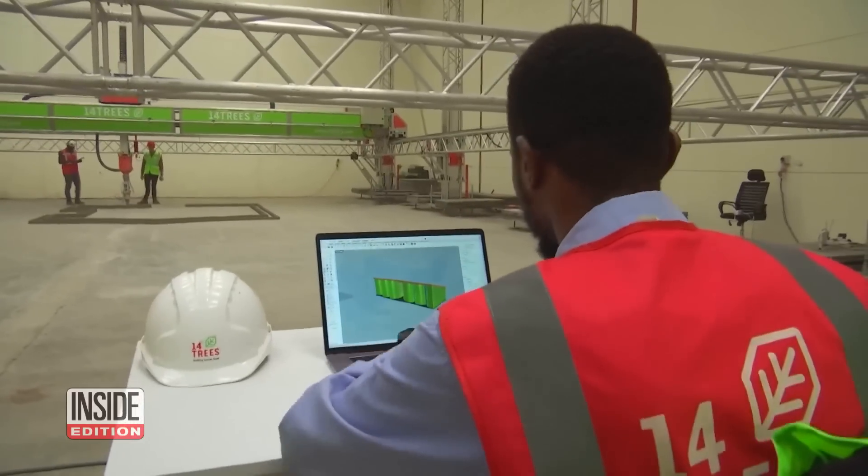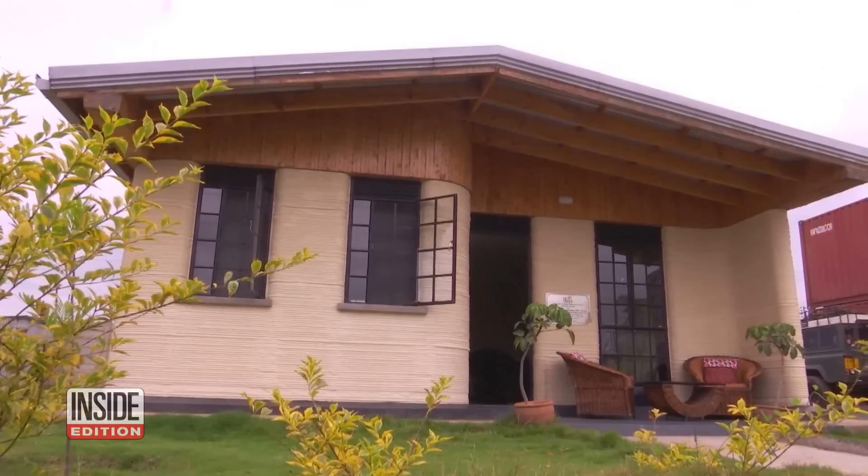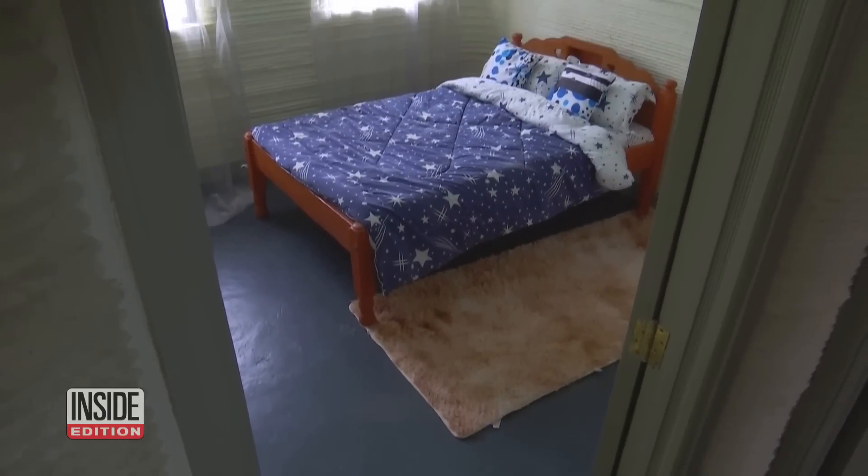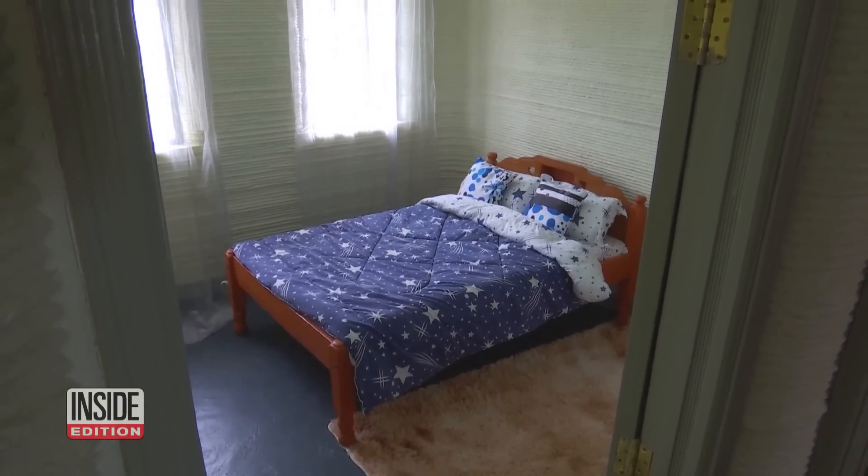Currently, the 3D homes are pricey for most Kenyans. They range from $22,000 for a two-bedroom to $29,000 for a three-bedroom. But they are working towards bringing down the costs.